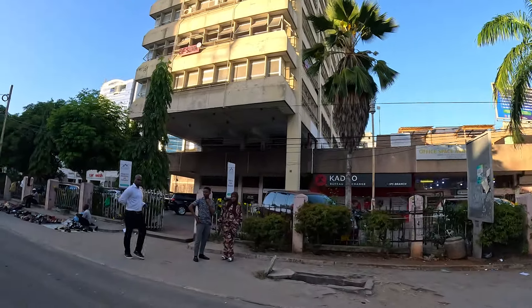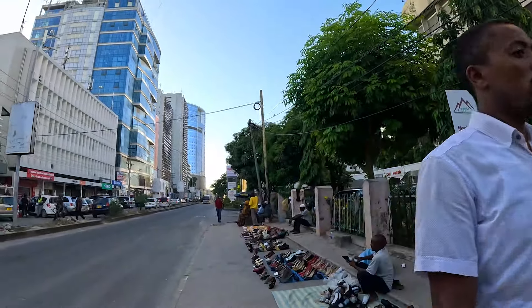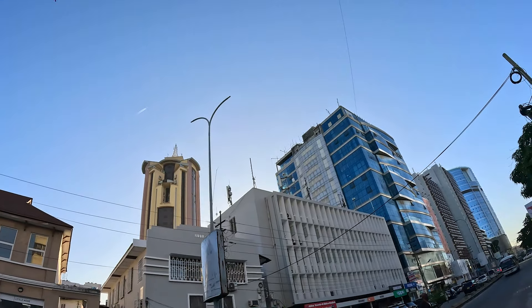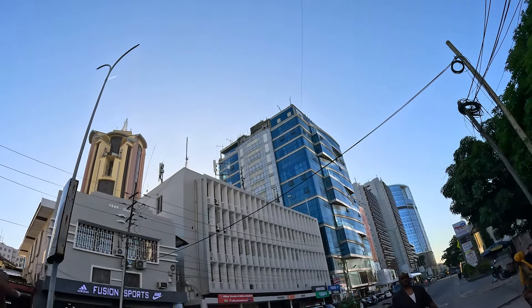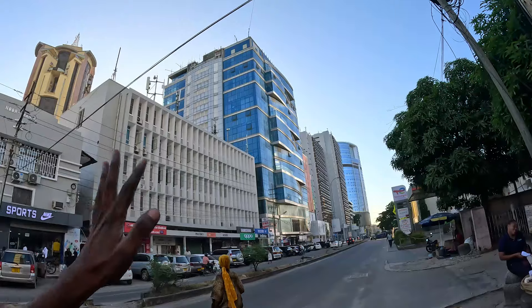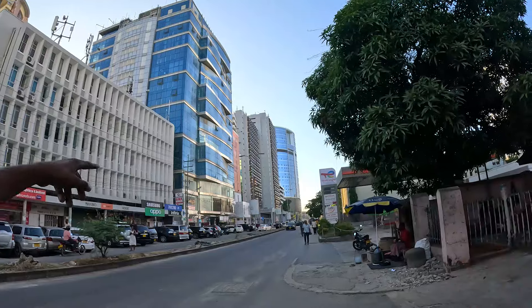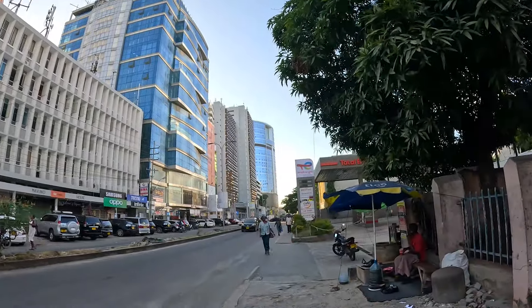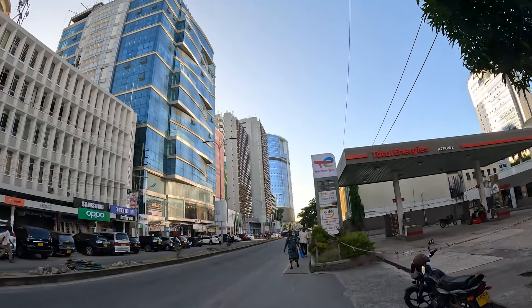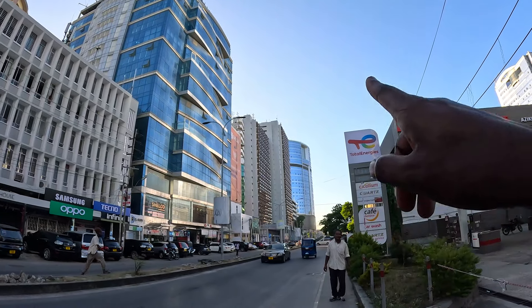This is the new part of Dar es Salaam. This is Rita Tower - it is 103 meters tall and it is the 11th tallest tower here in Tanzania. We also have the Benjamin Mkapa Towers among the older towers - it was once the tallest tower in Tanzania. The brown one was once the tallest in Dar es Salaam, but now it's among the shorter towers because new towers have been built, like the Zima tower still under construction.